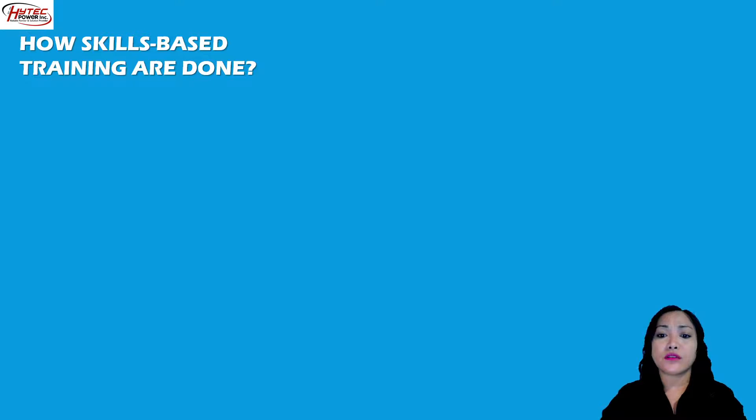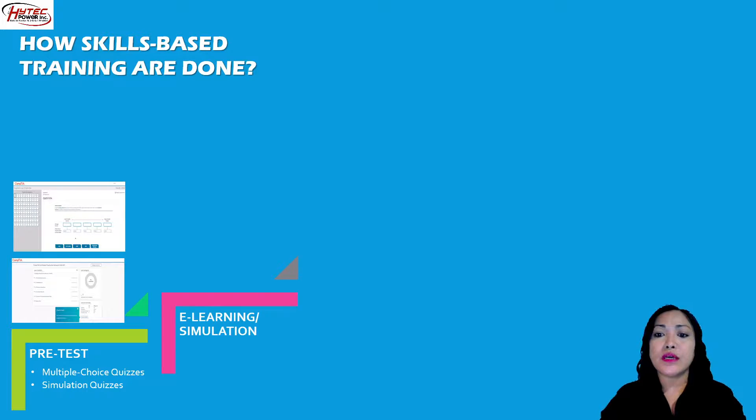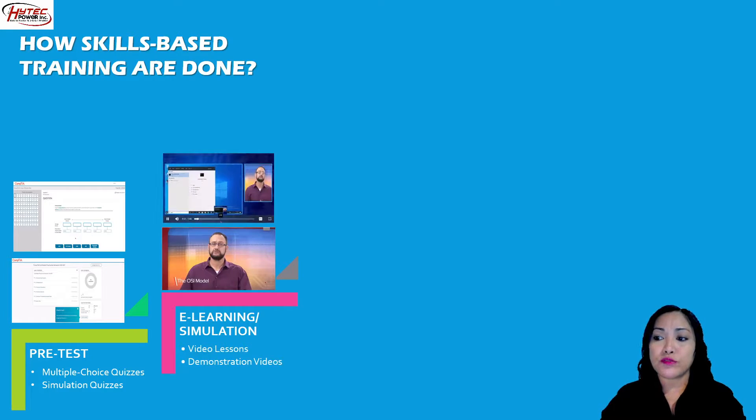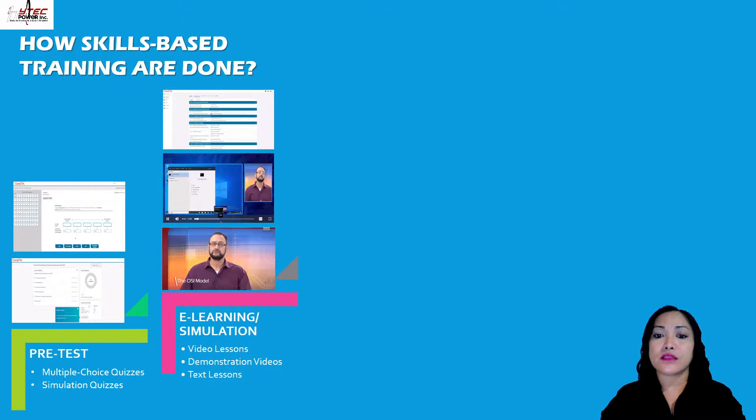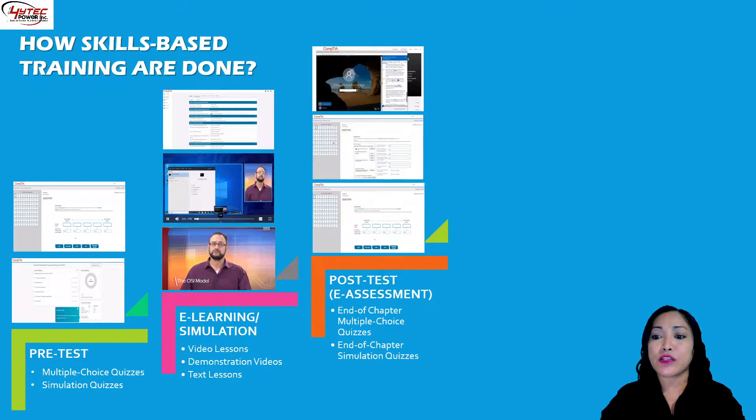How skills-based training are done: the learning system comes with a pre-test which is composed of multiple-choice quizzes and simulation quizzes. Next would be the e-learning or simulation, which has video lessons, demonstration videos, and text lessons, followed by the post-test or e-assessment after every end of chapter — multiple-choice quizzes and end-of-chapter simulation quizzes to test their skills via simulation in the form of gamification.